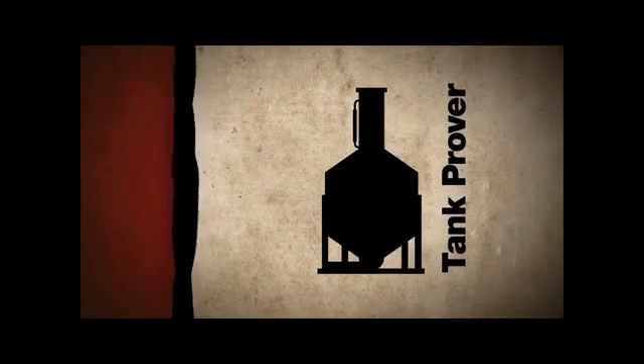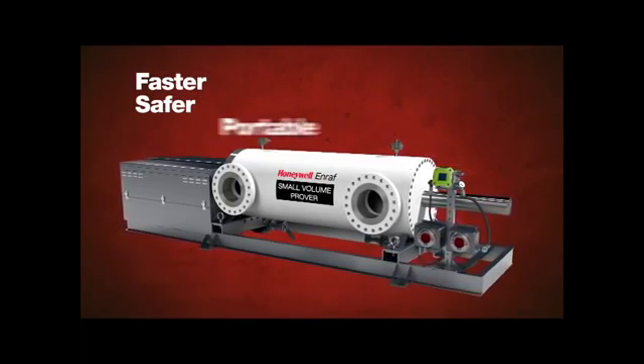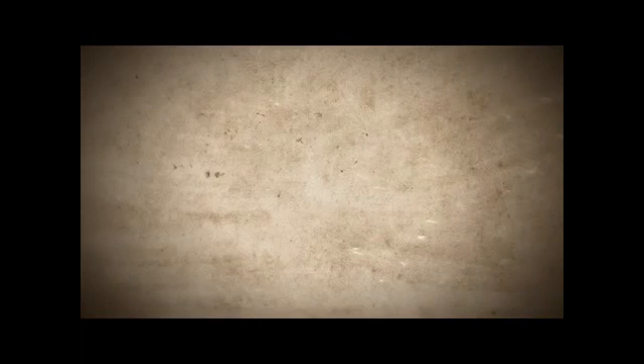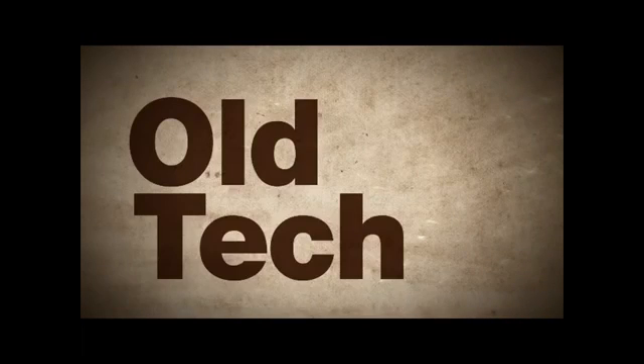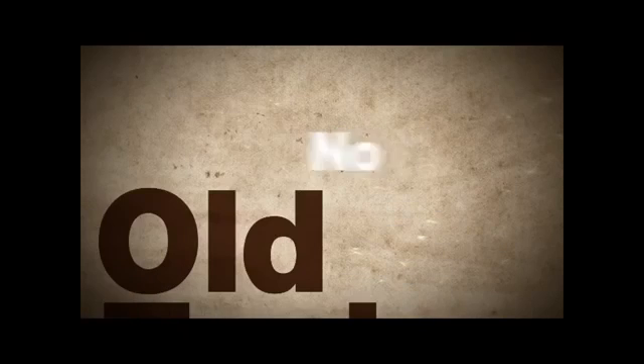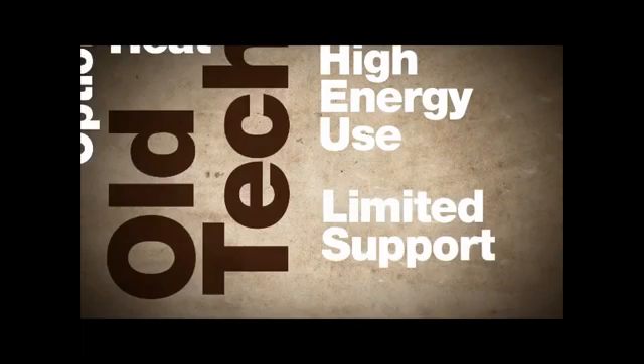Tank Provers are used in downstream rail and truck terminals, but the Honeywell Prover offers a faster, safer alternative. Our portable, battery-powered model is a popular replacement. Other small volume provers rely on technology that has serious problems, such as high energy demands and no battery-operated options, excessive heat generation that makes it dangerous to operate in hazardous areas, or they offer limited support.